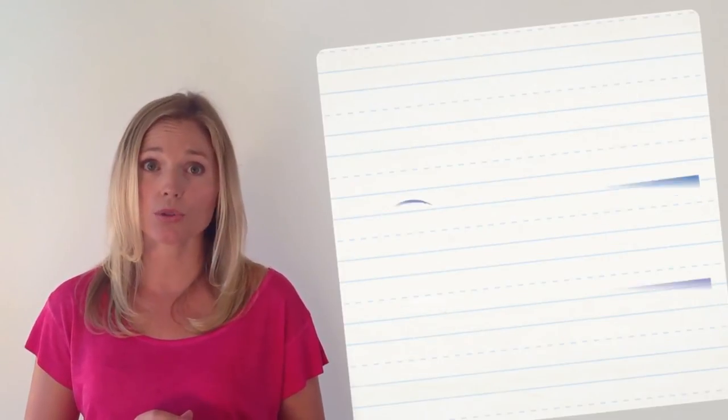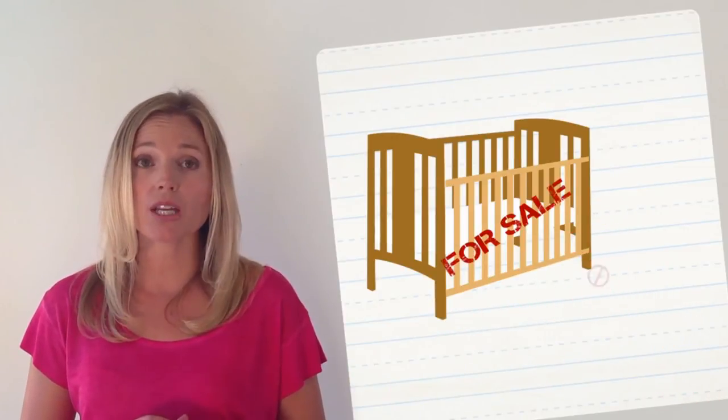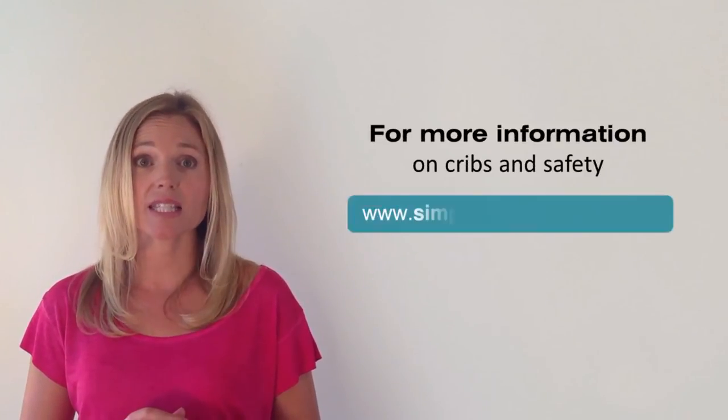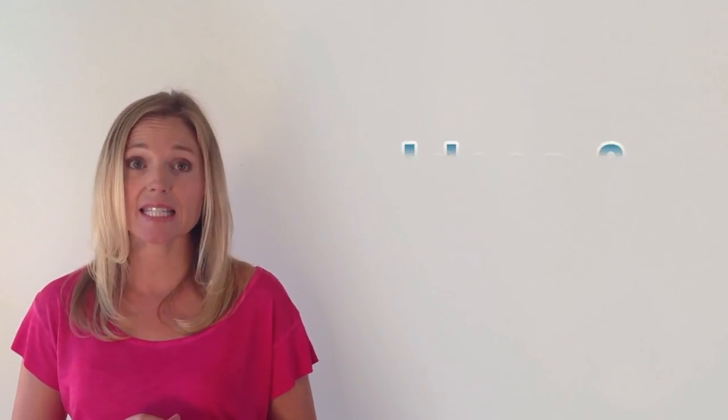Never purchase a used crib or a drop-side crib, which can be dangerous to your baby. For more information on cribs and safety, visit us at simplybabyfurniture.com. Look for the ideas and advice section.